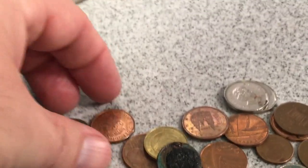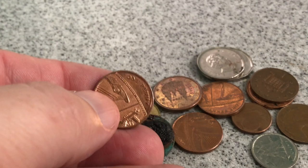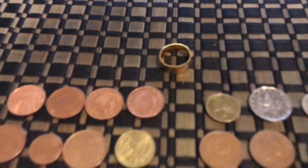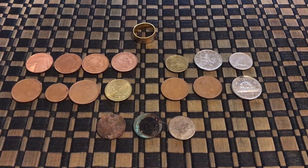There's some pennies. What is that? Wow, we'll take all this home and check it out. That's crazy. All right guys, we are back home and we're going to take a closer look at everything we've found.